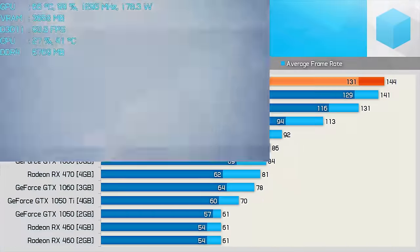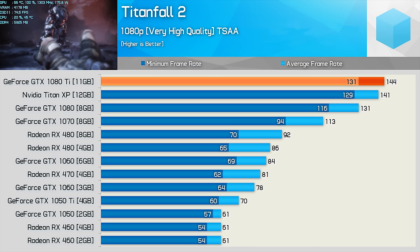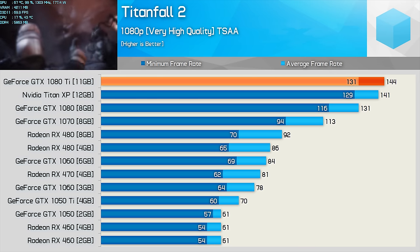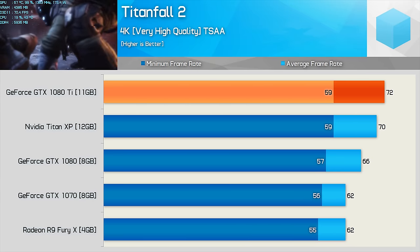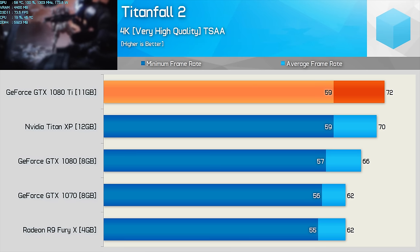Titanfall 2 is a seriously fast-paced first-person shooter, so this is a game that would be popular with 144Hz owners. Coincidentally, the 1080 Ti averaged exactly 144fps at 1080p with the quality settings maxed out. Even at 1440p, we're still seeing an average of 120fps with the 1080 Ti. Now at 4K, the average frame rate has been heavily reduced as you would expect, though we are still seeing an average of 72fps — though this is just 10% faster than the standard 1080.